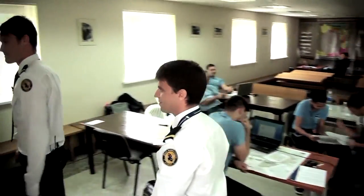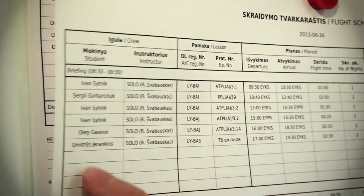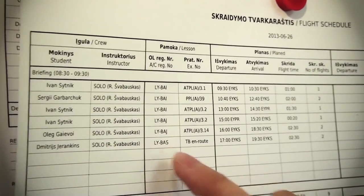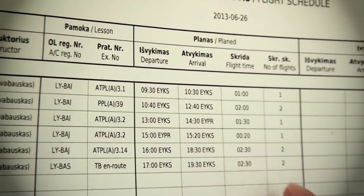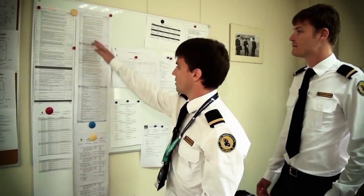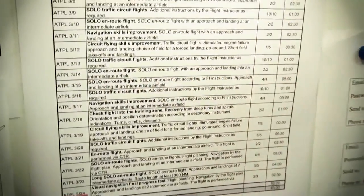This is how we start every day's briefing. The first thing you should do in the briefing room is check the flight schedule, find your name, check the type of flight, check the plane, look at the exercise, and check the departure, arrival, and duration time of your flight. After this you can check your exercise in the exercise list and understand what you will do today.